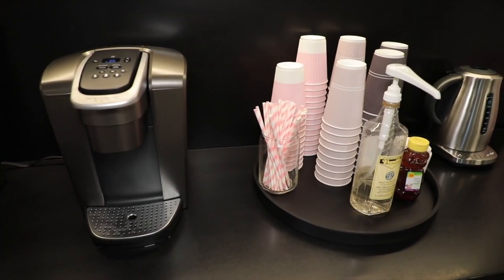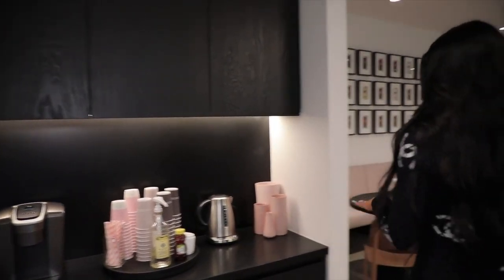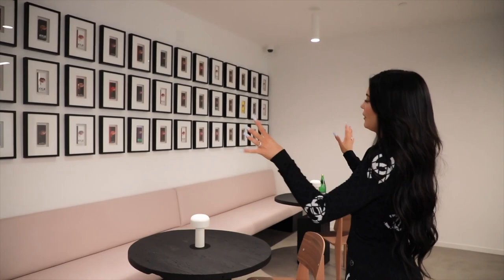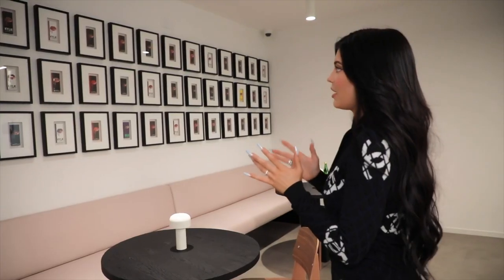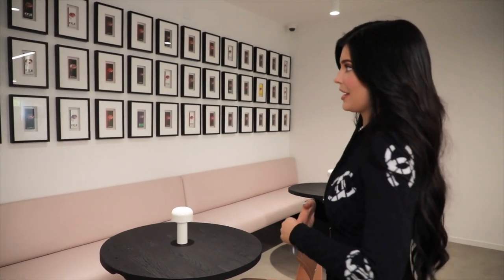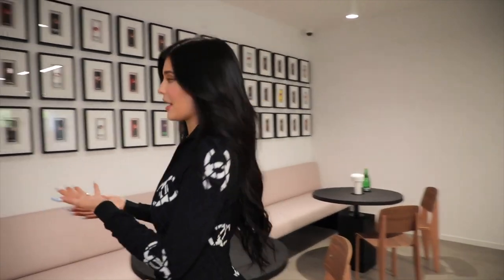This is our little coffee area, of course. We have our paper straws, again in pink. And then over here I have my wall of lip kits. I love this wall so much because it represents growth for me and my brand — just all the different lip kits that we've done and created.